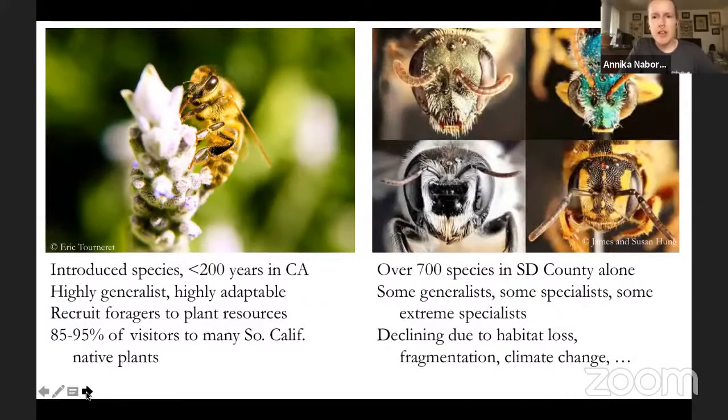Native bees, on the other hand, come in all different shapes, sizes, colors, and designs. There are over 700 species of native bees in San Diego County alone, and many likely overlap into Orange County as well. Whereas honeybees are highly generalist, native bees are all over the map — some are hyper-generalists, some are specialists, and some are extreme specialists that will only visit one genus or one species of plant.